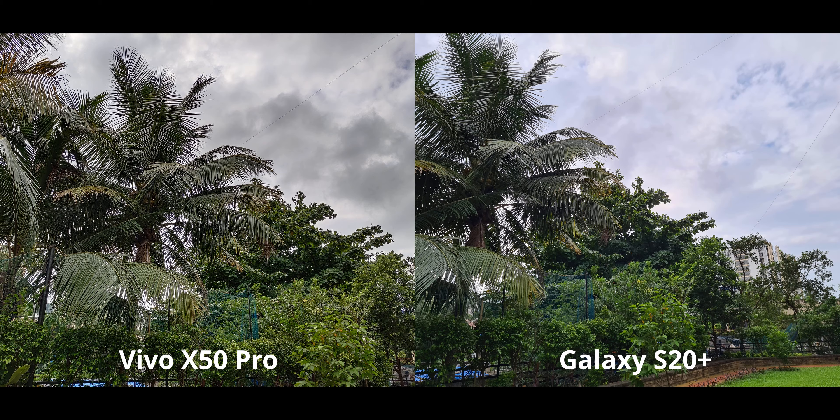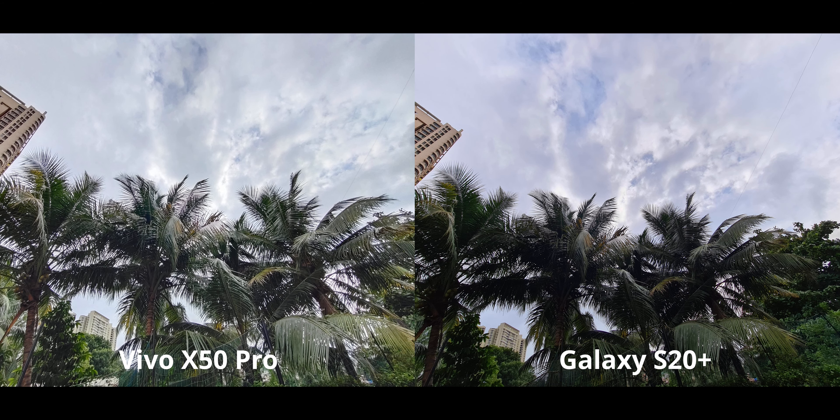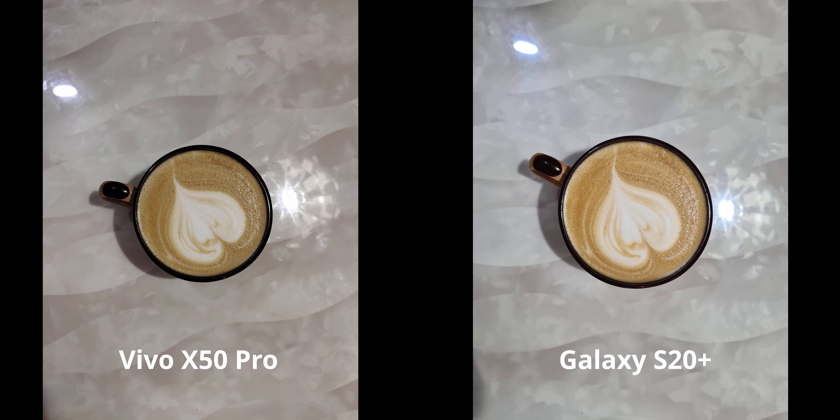Both of them look absolutely fantastic in this shot, but the crisp and beautiful amount of shadow detail you're getting on the Vivo X50 Pro is just stunning. It's obviously better on the Vivo X50 Pro, and now we're moving indoors.